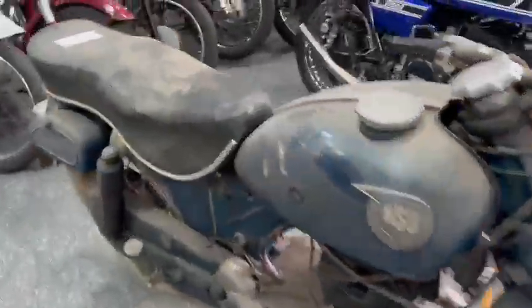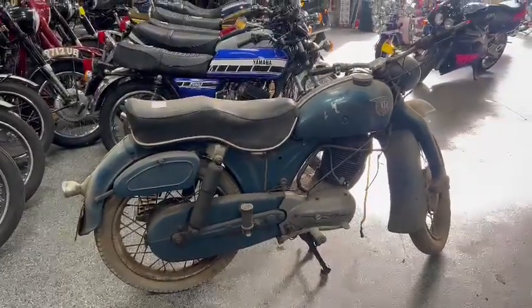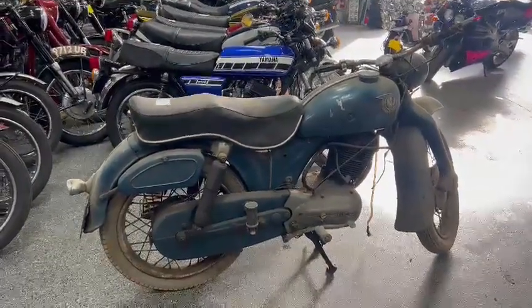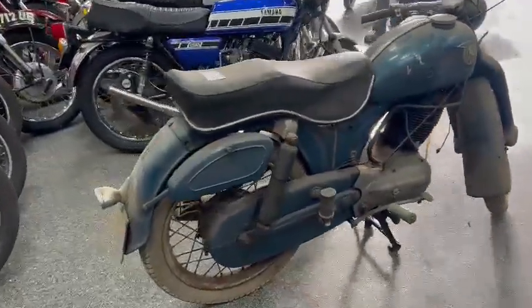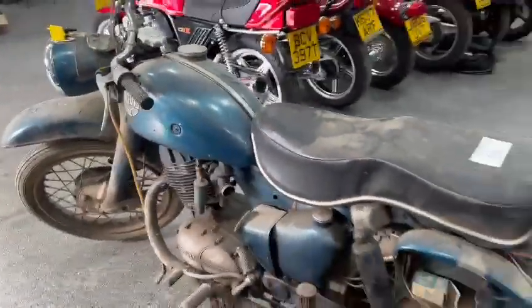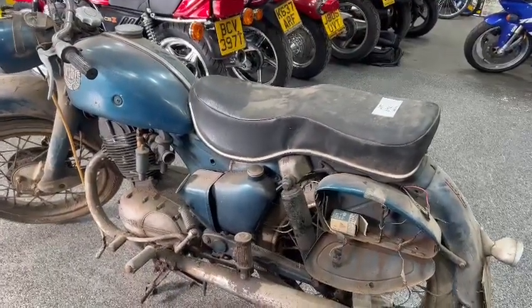Right then guys, here we go. The NSU just landed with us for our next sale. Lovely old machine. A few years of dust laid on there, as you can see — no doubt it's going to want a little bit of fettling with, a run through the workshops, a massive clean and tidy up.